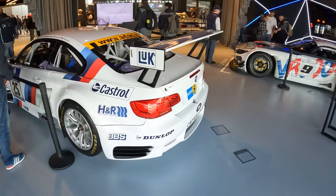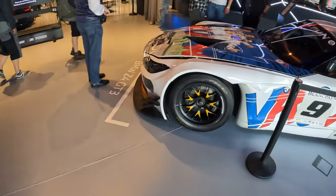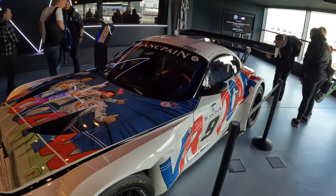The beautiful M3 GT2, and of course the screaming Z4, which was on 24 hours of Spa with Alex Zanardi.